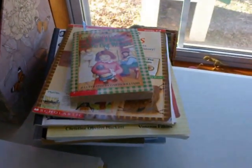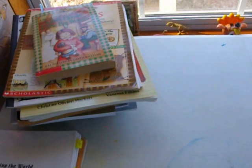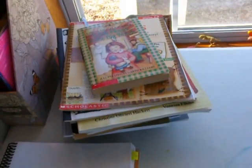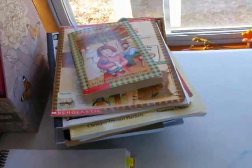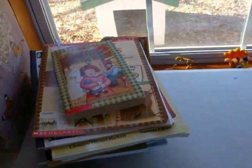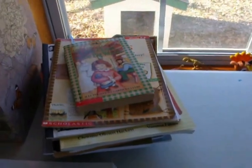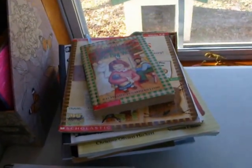For grammar, I have some printable sheets that teach the parts of speech, so she does those — like nouns and verbs and stuff. She also does EnglishGrammar101.com. It's a website where you can click like the noun section and they give you sentences, and for the noun section you have to click on every noun in that sentence. That's what we do there.